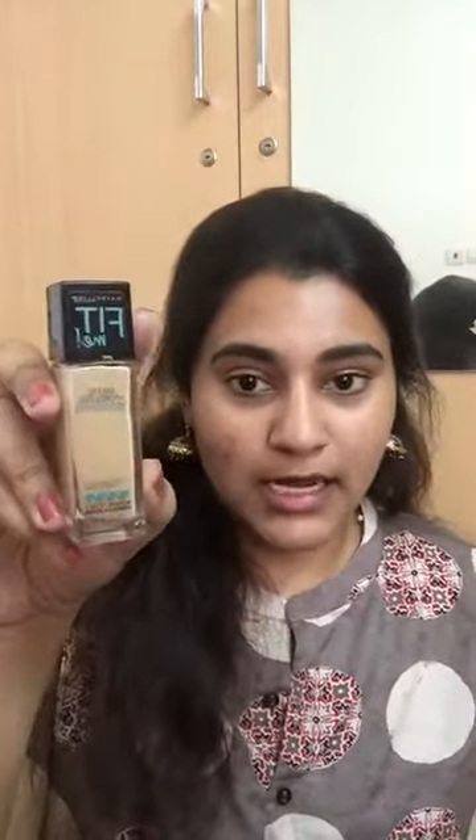Hi guys, this is Haripriya from Blended by Haripriya. In this video we will talk about makeup using just 5 products that we use on a daily basis. First one is foundation — I use Maybelline Fit Me, a drugstore foundation, in shade 128.